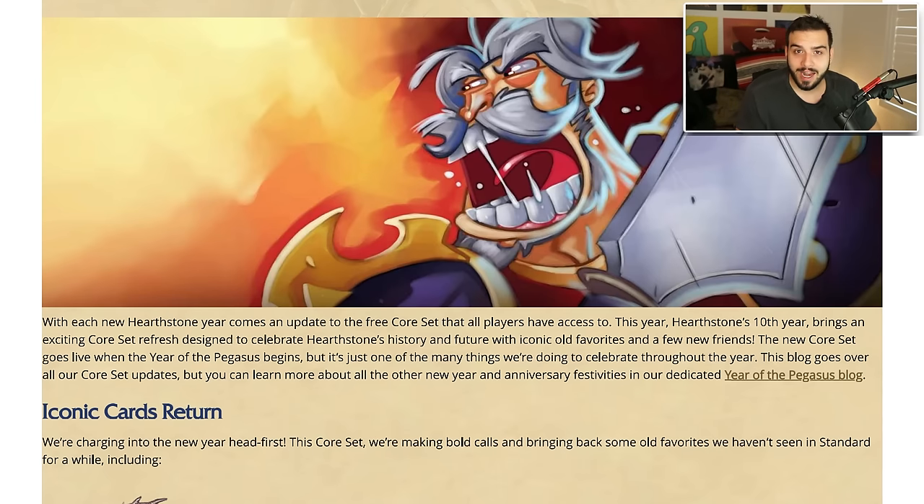Leroy Jenkins is apparently being added into the core set. I've been lucky enough to be given the core set early from Blizzard and I haven't gone through it at all, so I'm really excited to see what they actually added for Hearthstone's 10th year — which makes me feel very old. I have really high expectations here because for the 10th year in Hearthstone you would hope they'd do something rather spectacular.